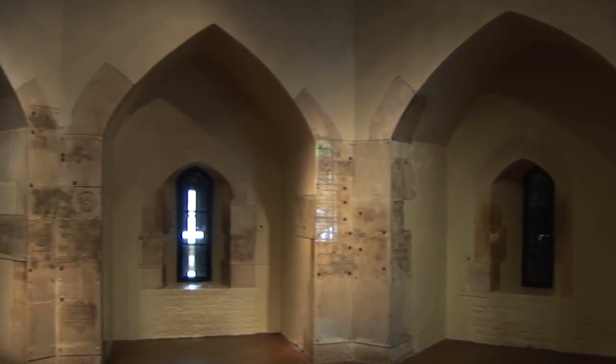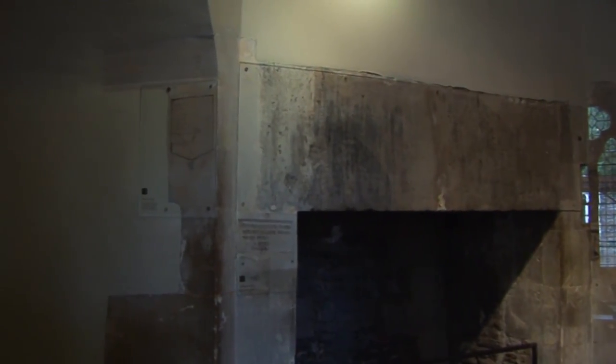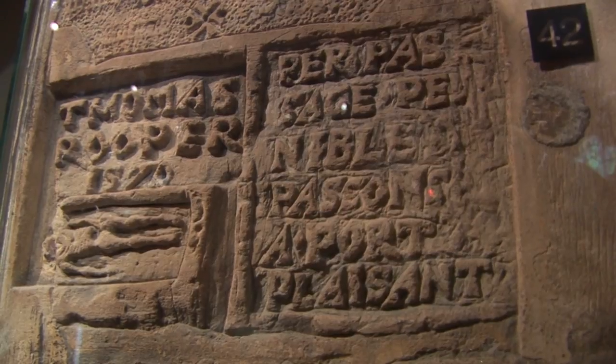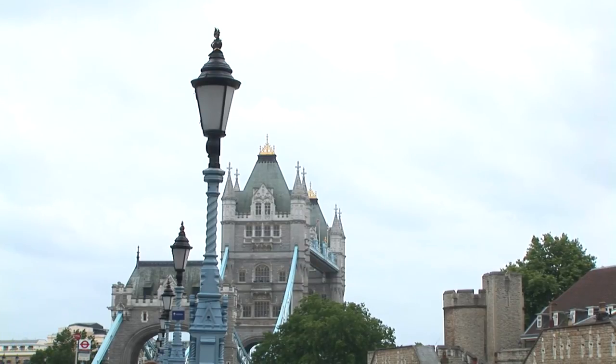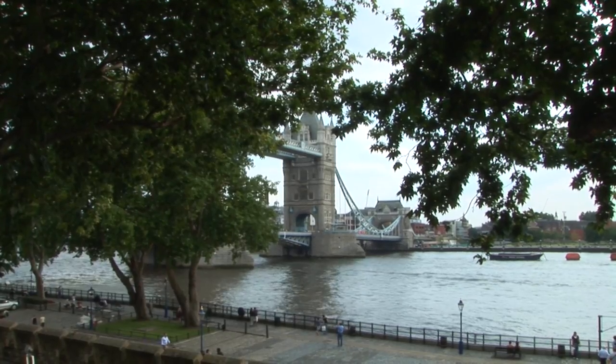The Beauchamp Tower was built as part of the inner defensive wall by Henry III and Edward I around the White Tower. It has been used on and off throughout its history to house prisoners. Its large size and close location to the lieutenant's lodgings, now the Queen's House, made the Beauchamp Tower ideal for housing the most important prisoners. Most of the graffiti was carved between the 16th and 17th centuries, during a period of religious and political upheaval, when the Tower of London became the country's foremost prison of state. The Tower of London was listed as a UNESCO World Heritage Site in 1988.